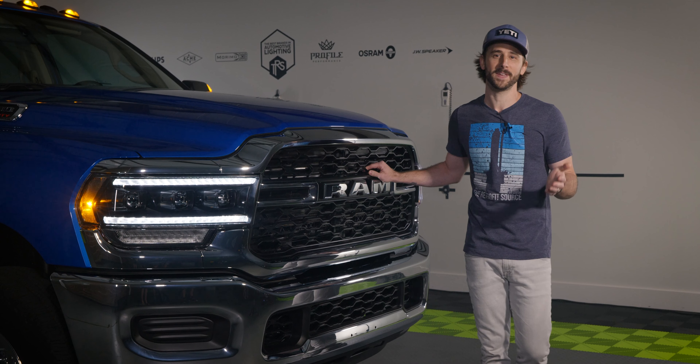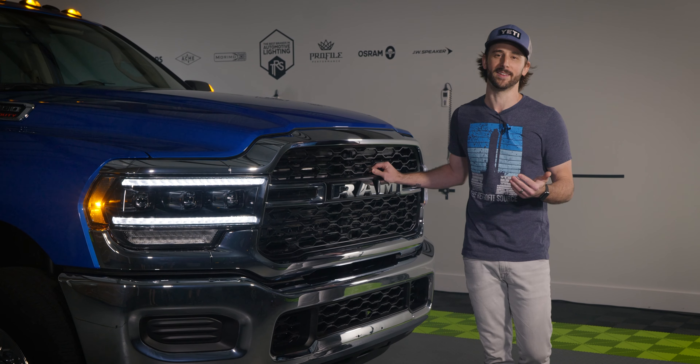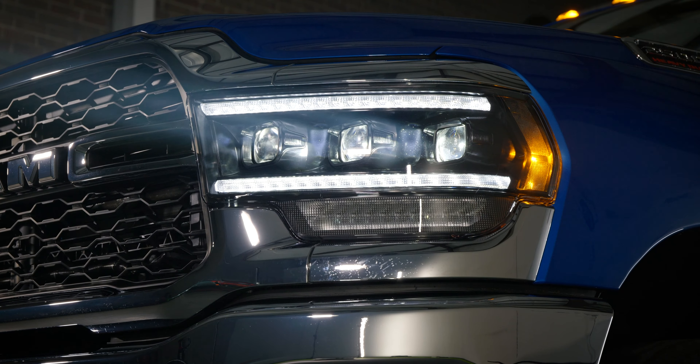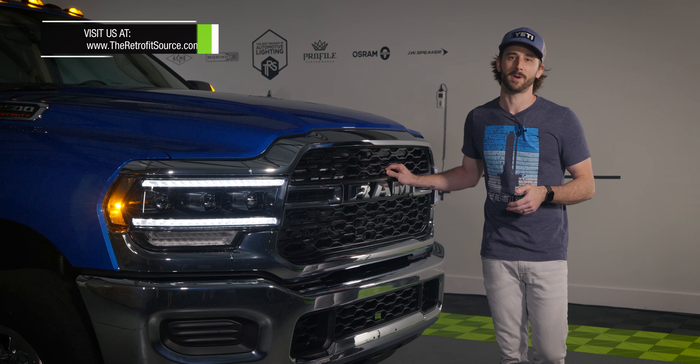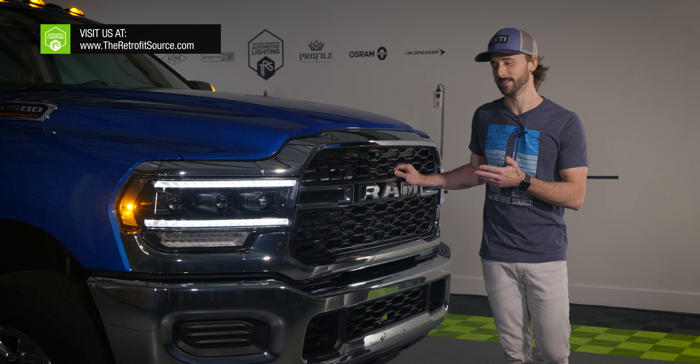Look guys, we've seen it all and the fit, finish, performance, and warranty of these new headlights is second to none. Plus who doesn't love triple bi-LED projectors, the sequential turn signal, and that start sequence? If you want to be balling while you're hauling, there's no better way to drop big bucks on your new Ram truck than these bad boys.